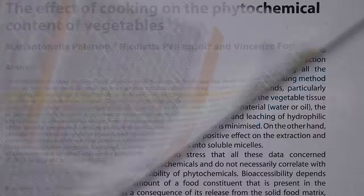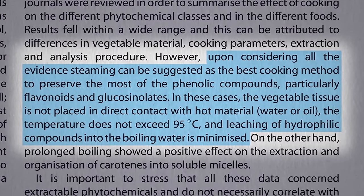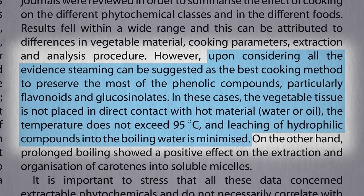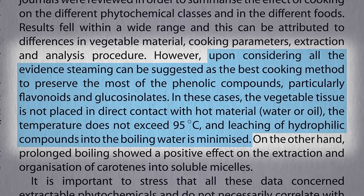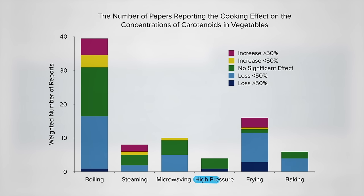Researchers settled upon steaming as the best cooking method to preserve the most nutrition. You're not dunking it in water or oil, where the nutrients can leach out, and you're not reaching excessive dry heat temperatures. But they acknowledge that of all the common cooking methods, we know the least about pressure cooking.